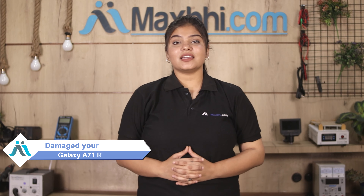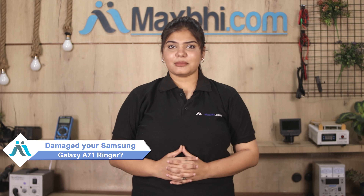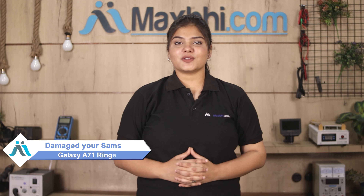Hi friends, this is Lucky from MaxP.com. Friends, why is the ringer damaged on your Samsung Galaxy A71? Worried about the high repair cost of your smartphone?